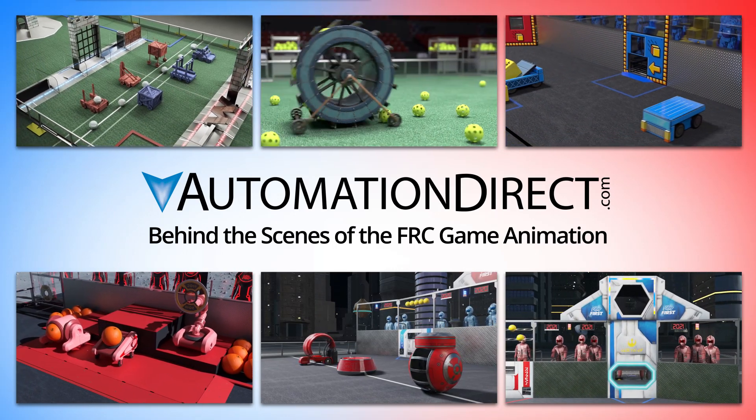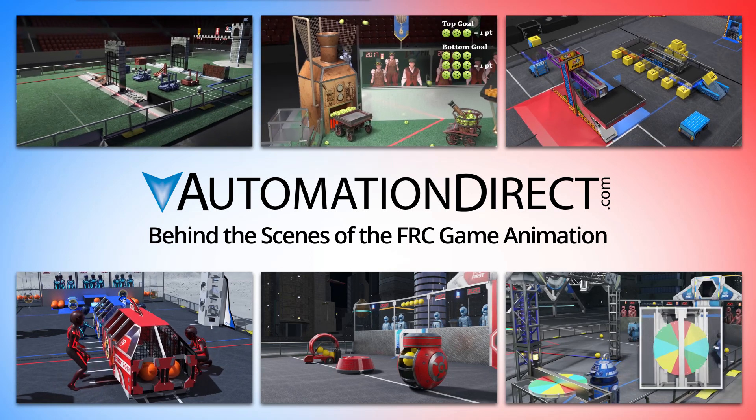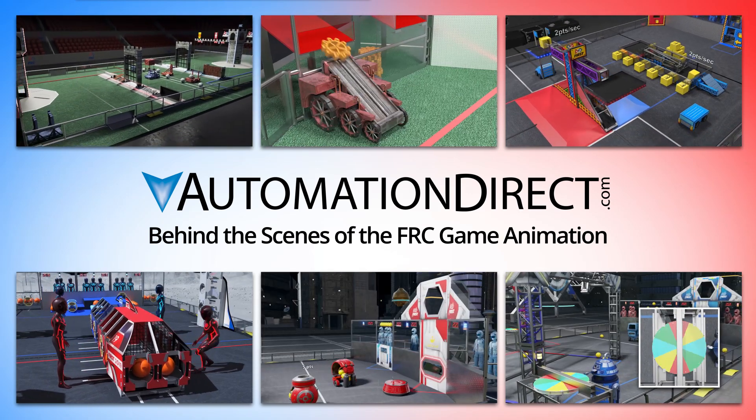AutomationDirect loves creating the annual FIRST Robotics Competition game animation. We get questions about the process, so let's take a peek behind the curtain and see how it all comes together.